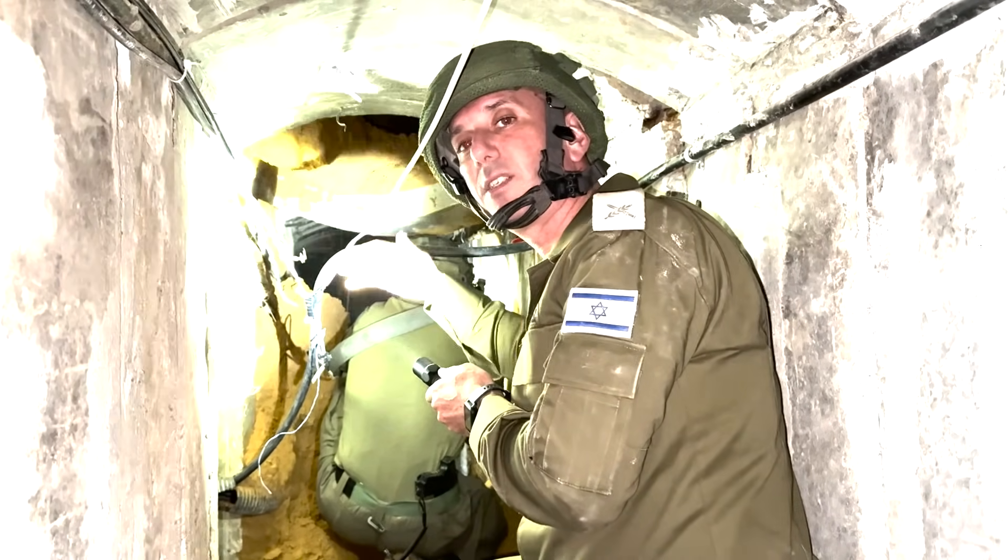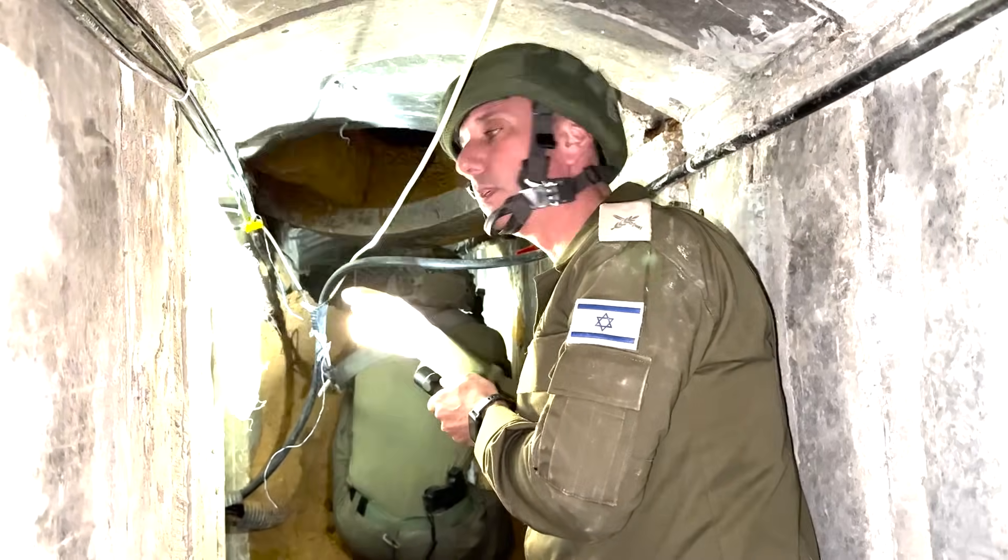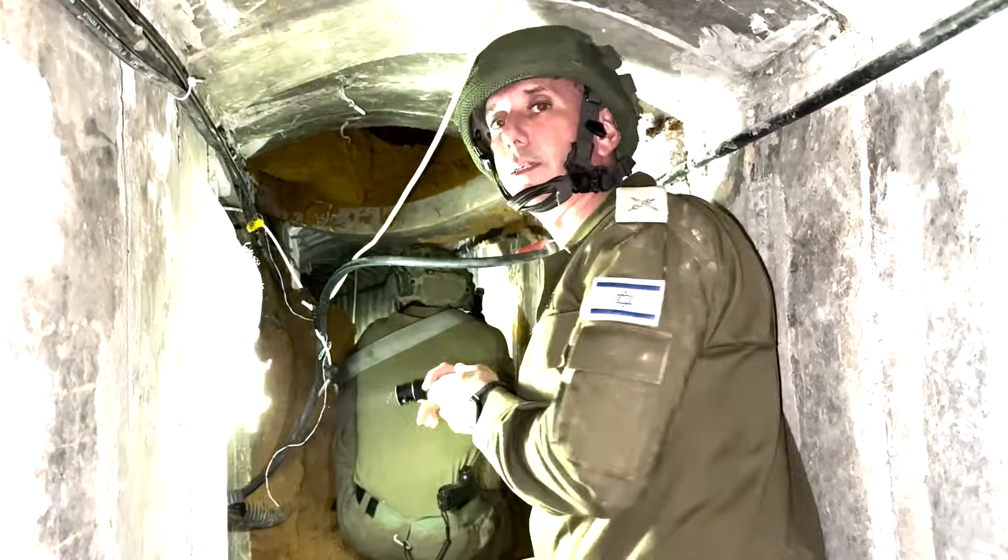It's a mechanism — a tunnel system — that ends in the hospital. Now we're going to turn left and go back into the hospital just to show you the size of the tunnel.